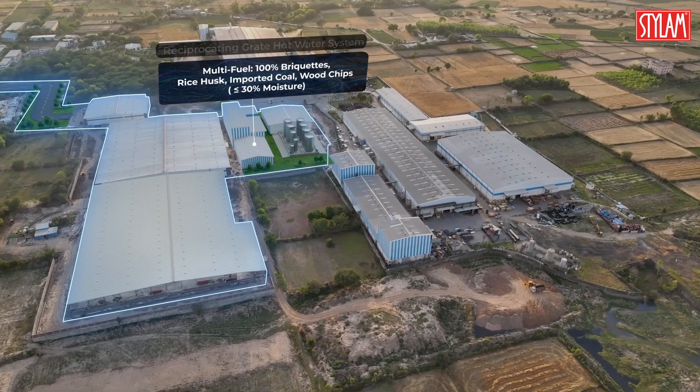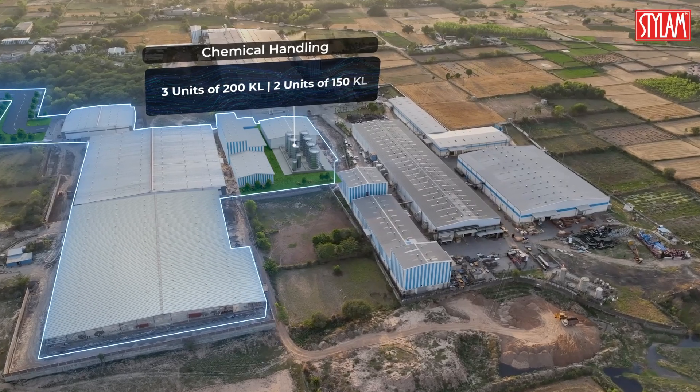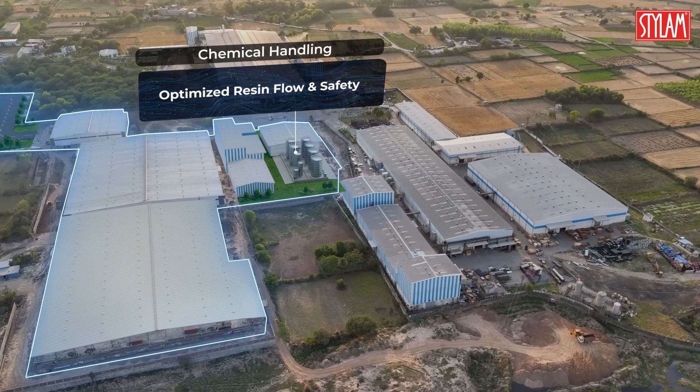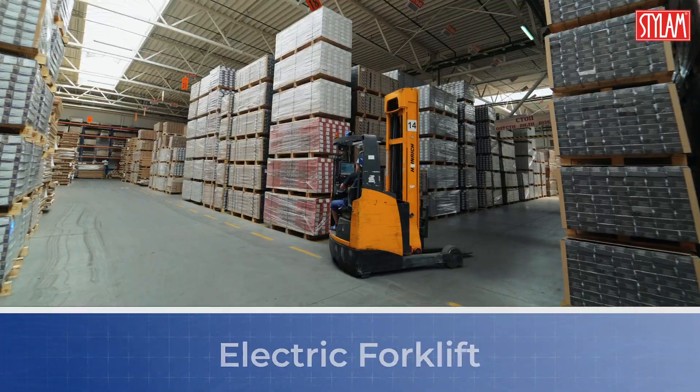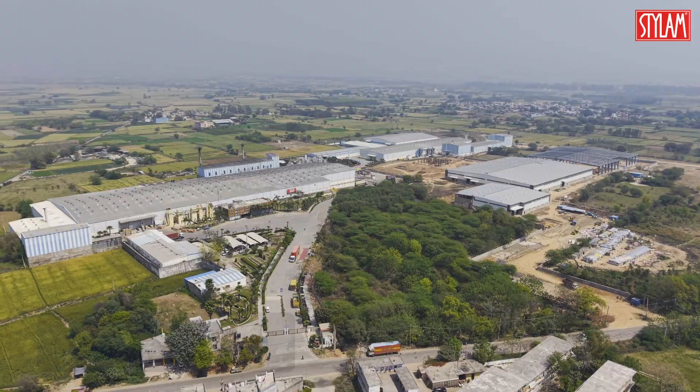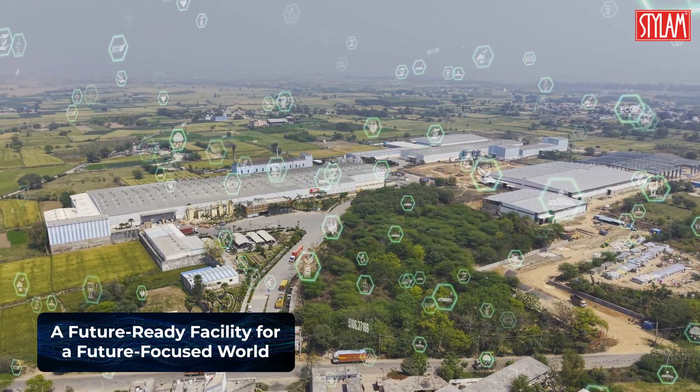Powered by clean energy, rainwater harvesting, and multi-fuel boilers, it's a model for responsible industrialization. With solar installations, natural gas conversion, and electric forklifts, Stylum reinforces its commitment to sustainability across every layer of production.